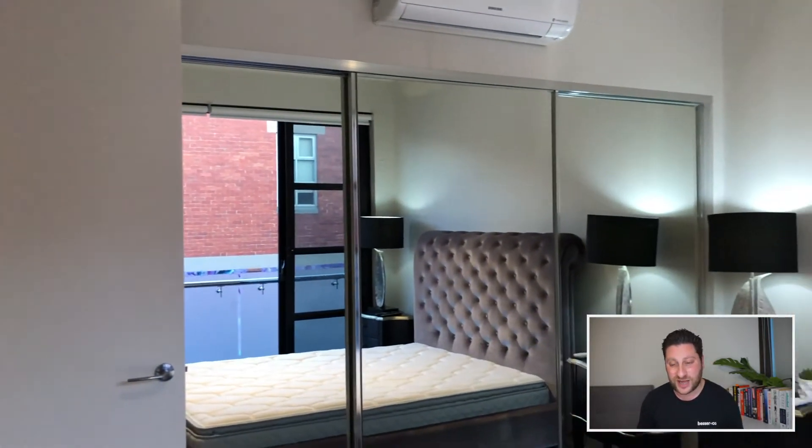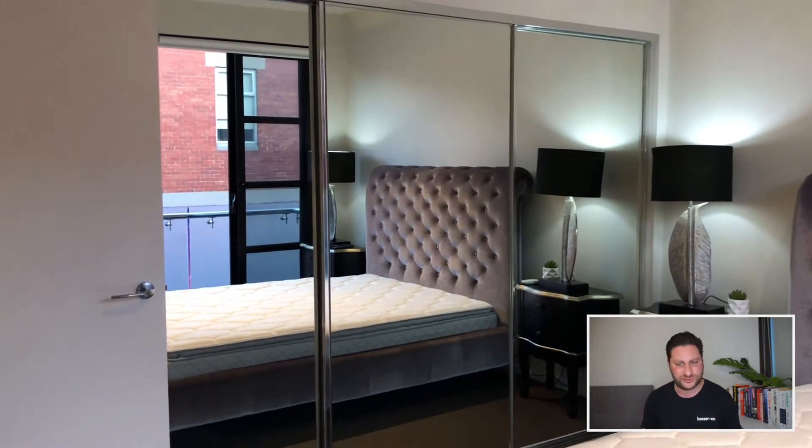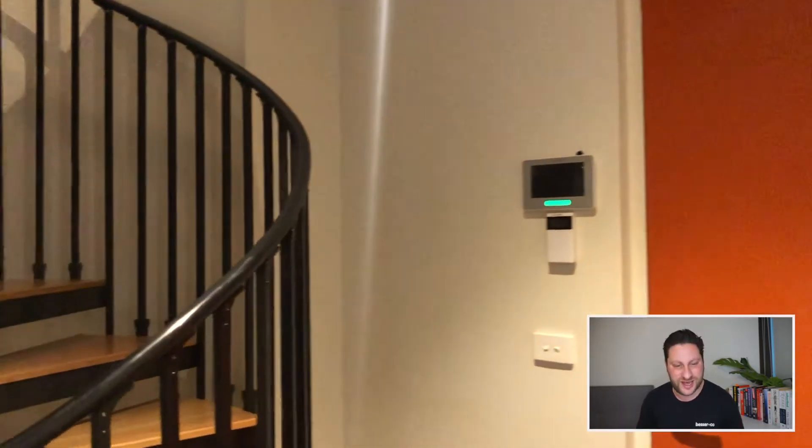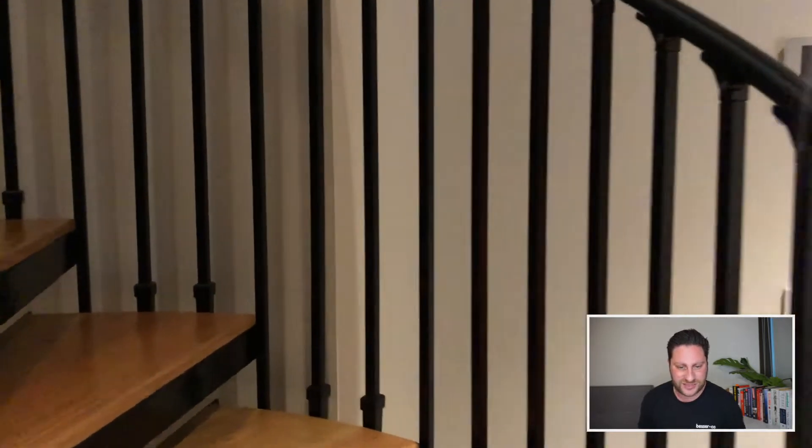The bedroom also has nice big built-in robes, so plenty of storage options there for you. There's also a split system heating and cooling unit in case you like sleeping with the heater on or the aircon on.